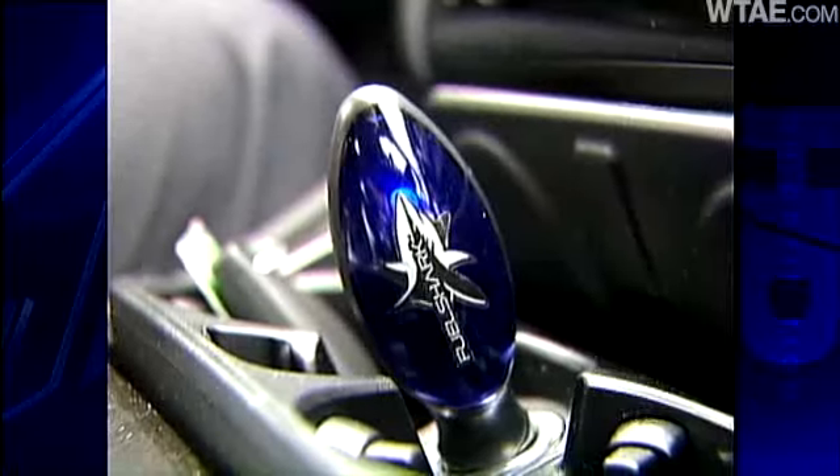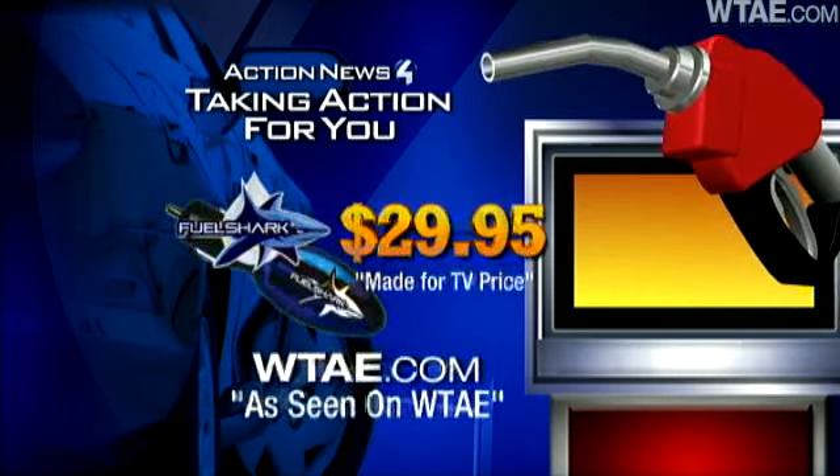After being a doubter, you believe in it and would recommend it? From what I've seen so far, I definitely would recommend it. The Fuel Shark made a believer of not only Bill, but also his employer. Shortly after the test, A&L Motors bought 48 Fuel Sharks at the $29.95 made-for-TV price.